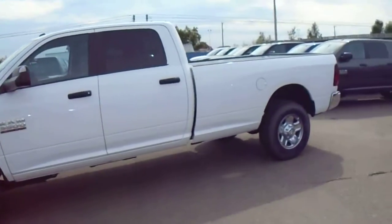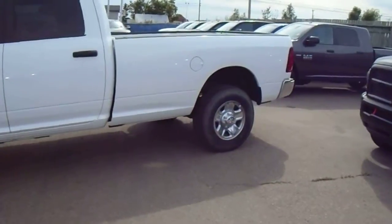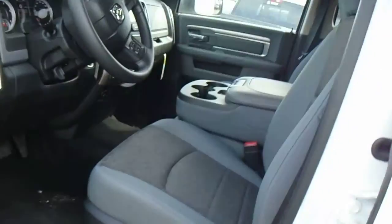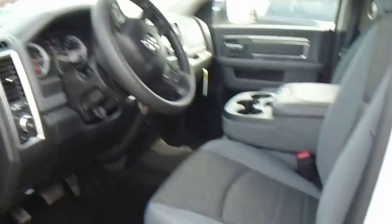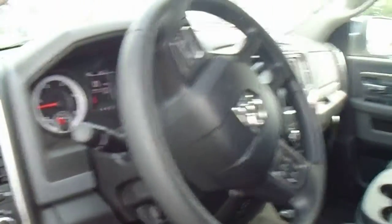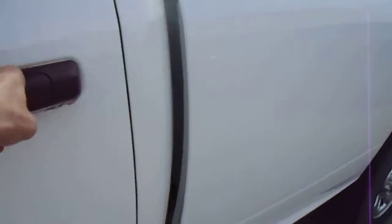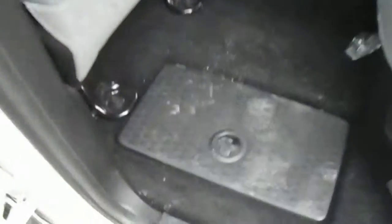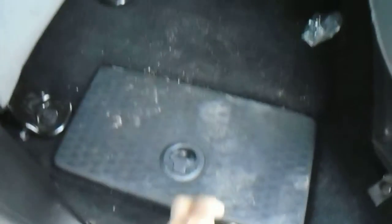It's a crew cab and it's an SLT, long box like you want it. And let's have a look inside — you'll see what the SLT is like. So you got the center console there, and this one's going to have your hands-free on it. Big back seat with the ice boxes in the floors, of course, which you're probably familiar with.